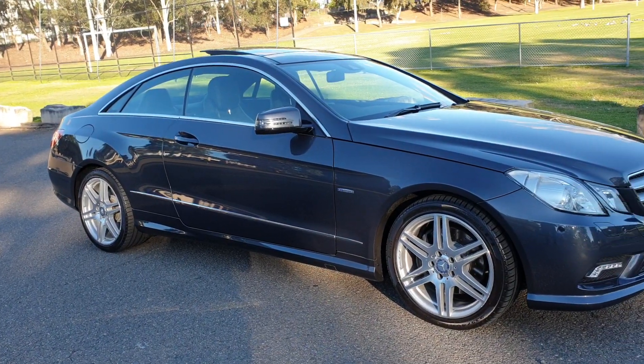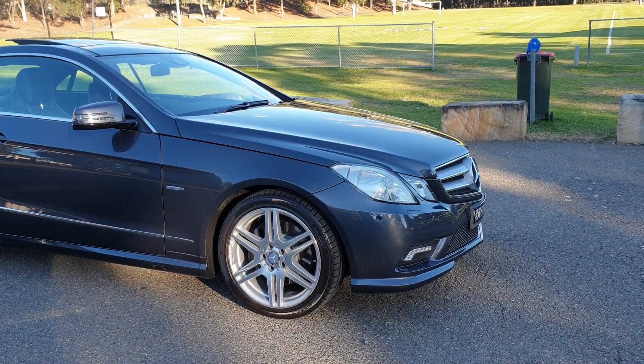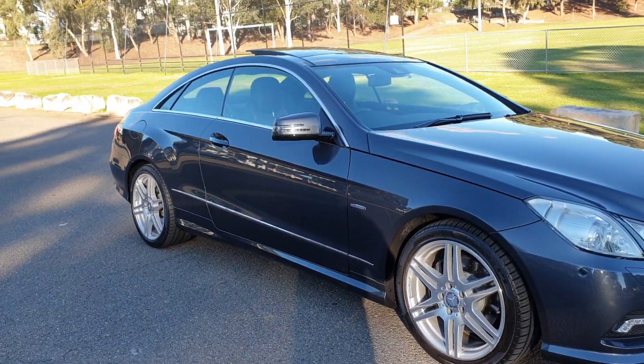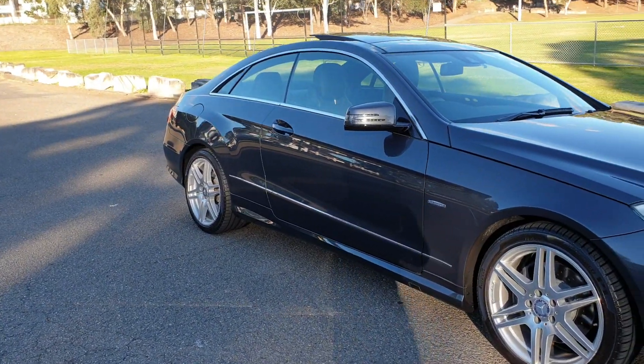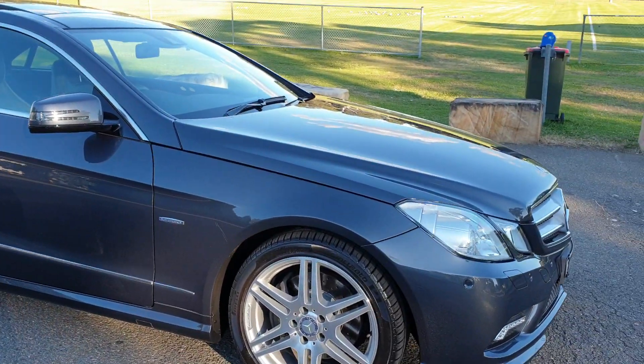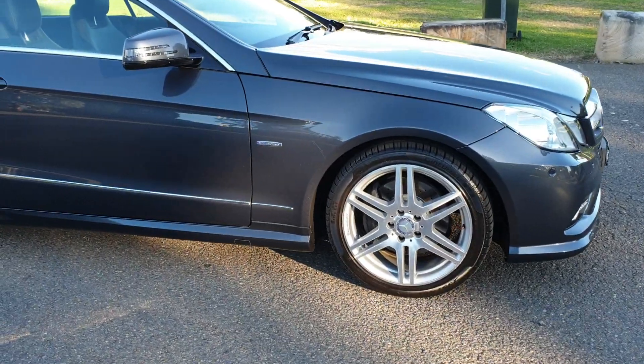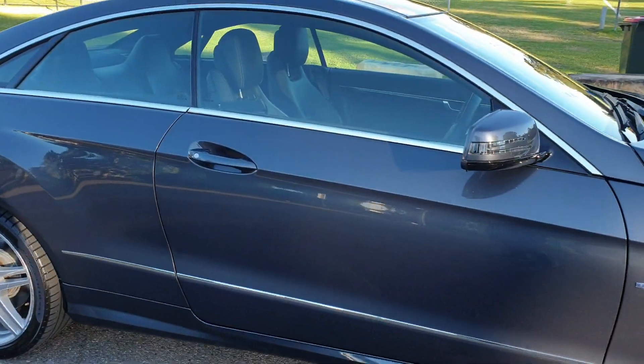Ladies and gentlemen, here we have today a 2012 Mercedes-Benz E350 AMG Sport Edition. It's the new Blue Efficiency series, it's Tenorite Grey with charcoal grey leather and the AMG wheels, the slightly better front grille.